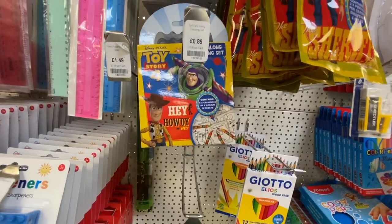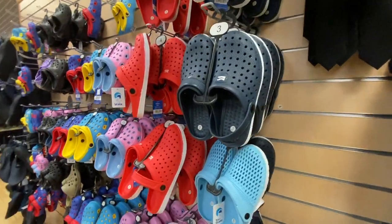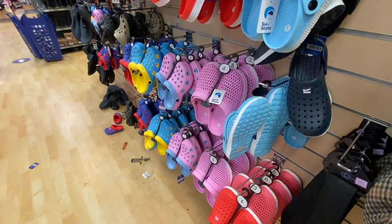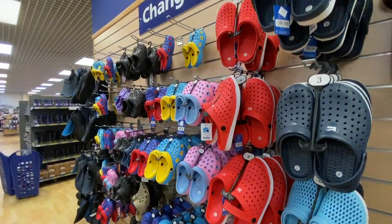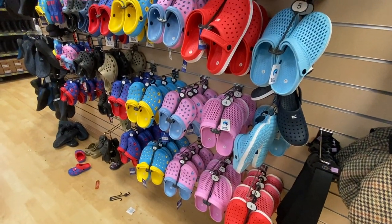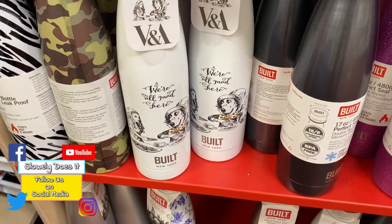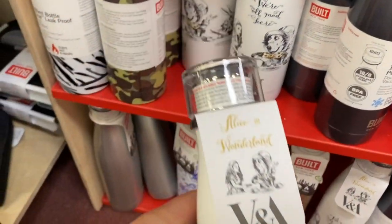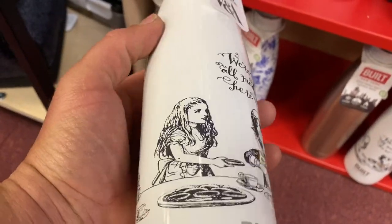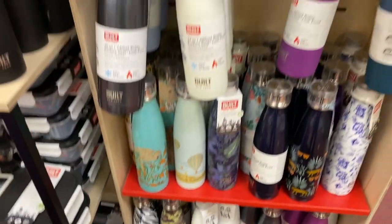It's a mini colouring set, mini stationery set. Crocs - are they a thing, are they not a thing? I've been told they're comfortable by many people. Susie thinks they're ugly, she's a firm no. I'm on the fence - let me know your thoughts. We've come across this very very cool Alice in Wonderland drinks bottle - 'We're all mad here' - fantastic design, keeps your drinks hot and cold.